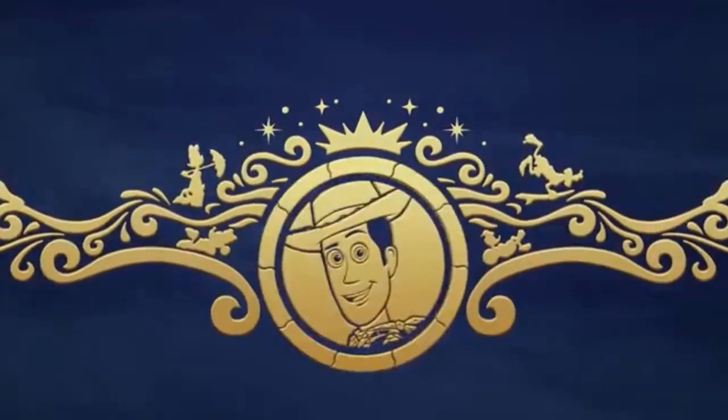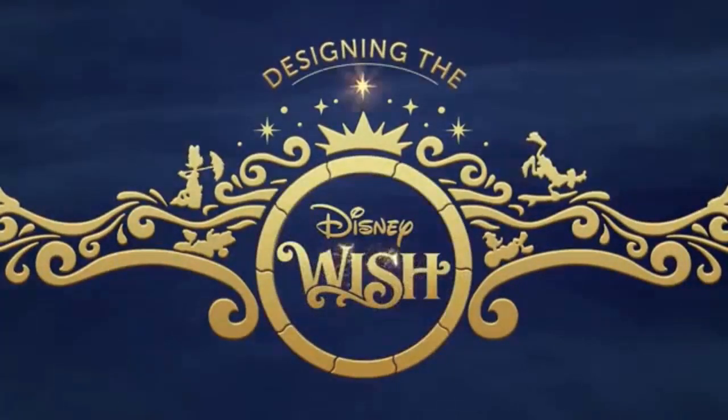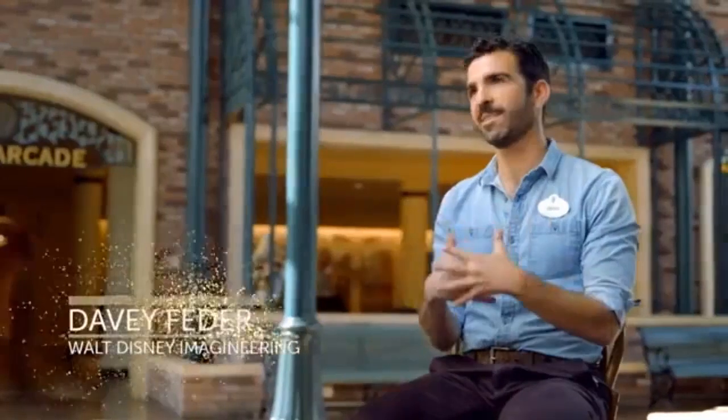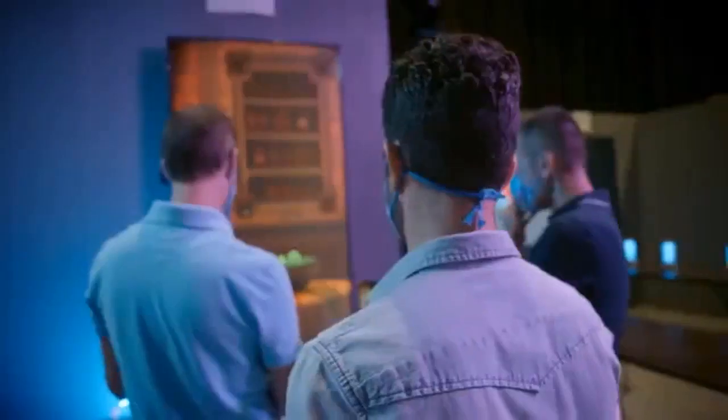This immersive family experience will be accessible via the Disney Parks app, which will turn users' mobile devices into enchanted spyglasses that can be used to adventure, solve puzzles, and beat quests. The new interactive experience can be booked for up to six passengers and will include a total of four magical quests and a grand finale hosted by one of the ship's entertainment venues.